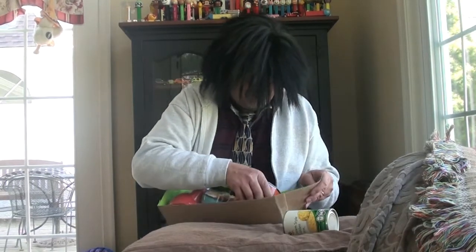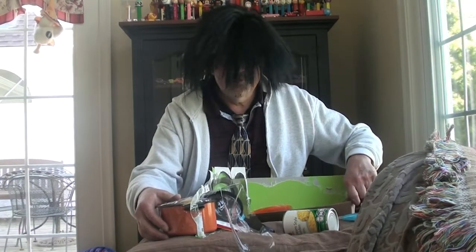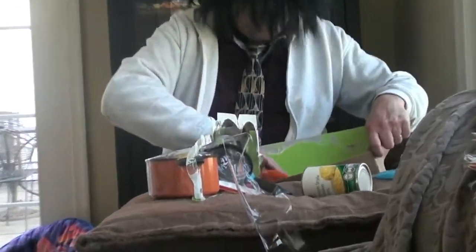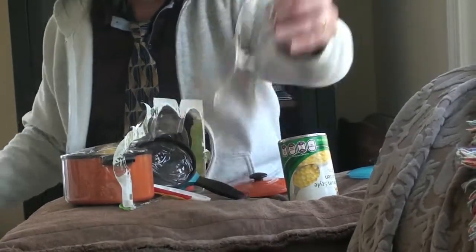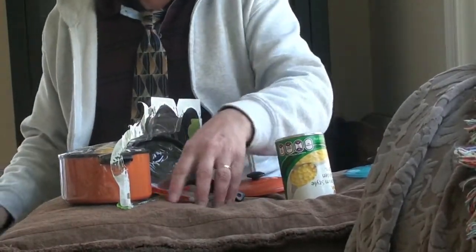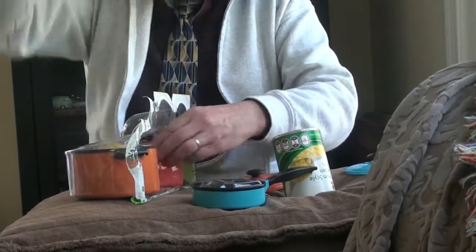Let me turn this around so you can see this unboxing. Actually, Professor likes doing stuff like that — it makes the cameraman laugh. The assistant. Oh hi, assistant, nice to see you.